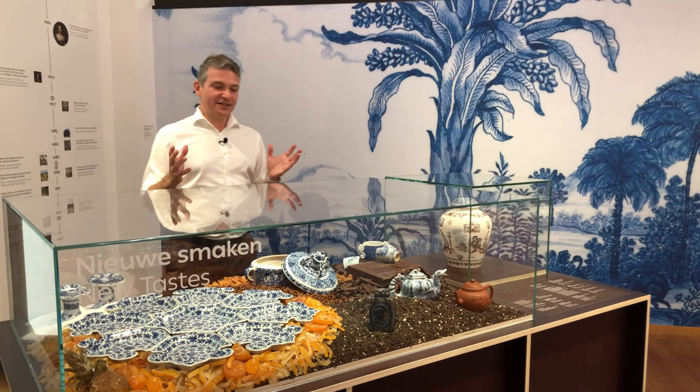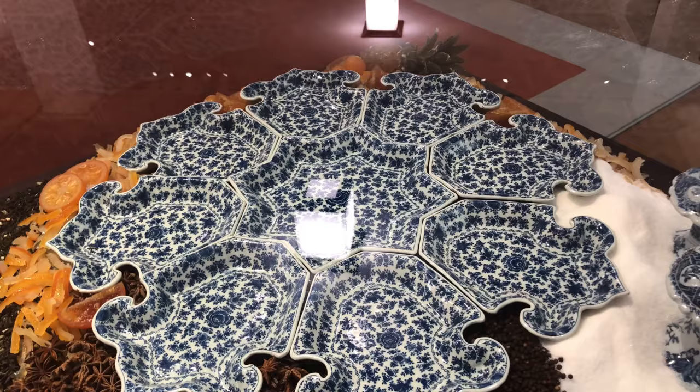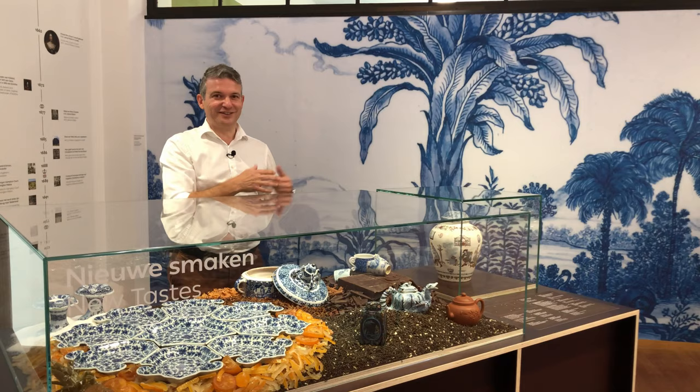This case is really all about new tastes. When Mary came to Holland for the first time, she encountered all kinds of new tastes. We see salt, sweetmeat dishes which were produced for sweetened fruit in sugars, this wonderful spice box, tea of course in the far corner, and probably the most important of all — chocolate.